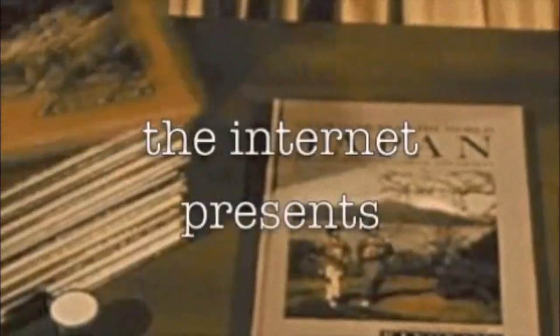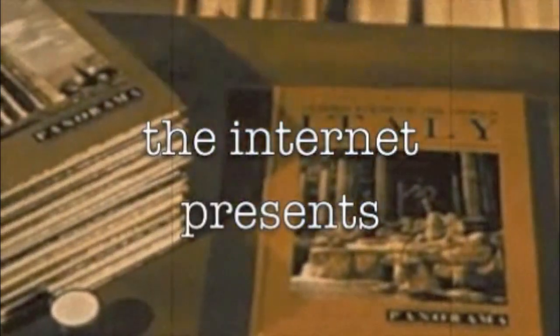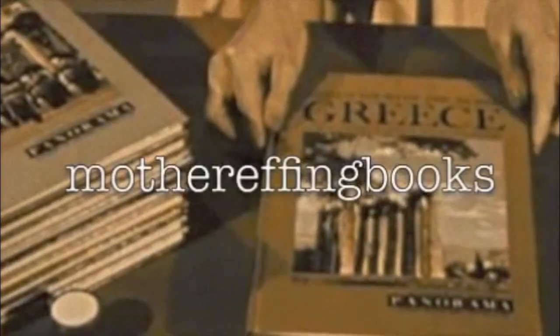So the video I was planning to make today kind of fell through — turns out it's gonna need more prep than I originally thought, so I'm going to put that on the back burner for now and instead do a tag. This is the Rainbow Book Spines Tag, and it was created by Rick Teen Reads — I think I'm pronouncing that correctly — and I was tagged by Charlie over at Charlie Reads.